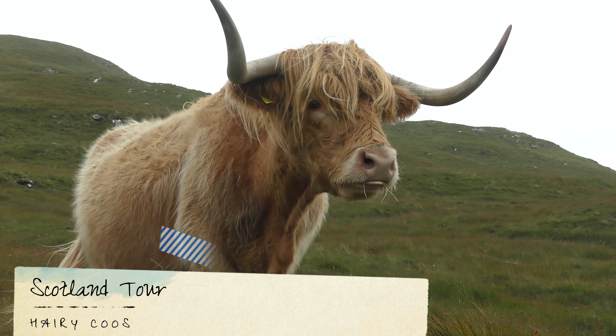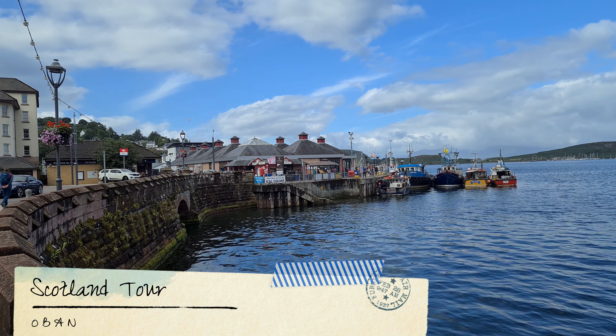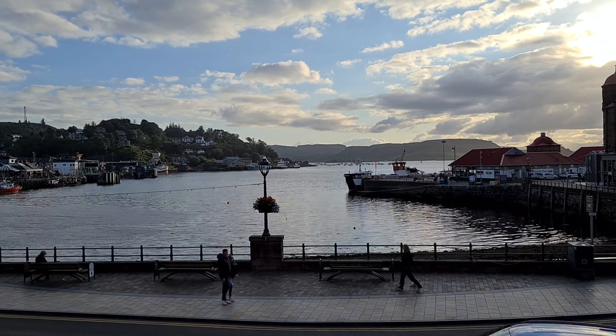Our first impression of Edinburgh is that it's the sort of city you could explore for weeks on end. With so much history and culture, we can't wait to see more.